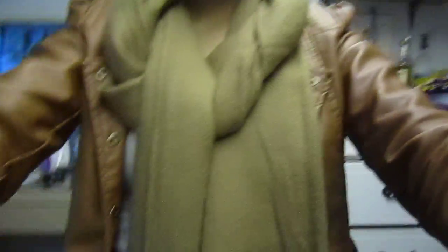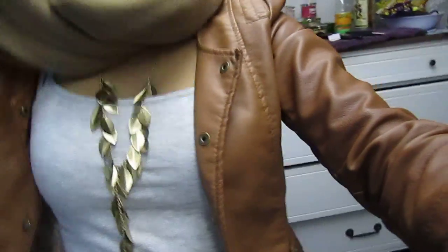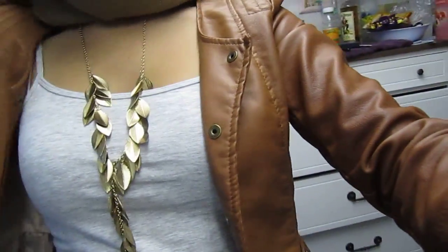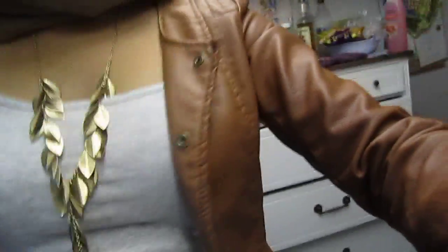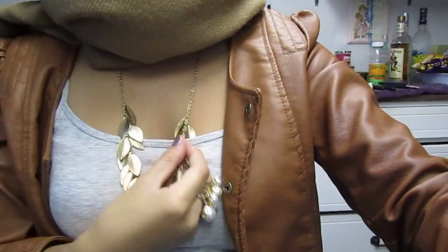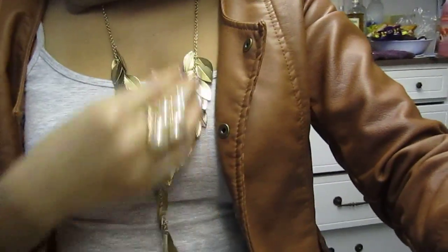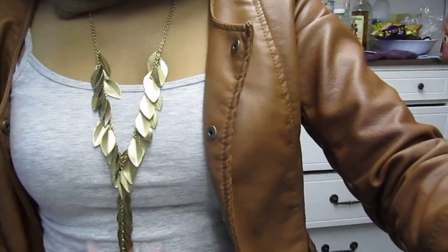I have this scarf on from H&M. And then for another necklace — I got this necklace from Forever 21. It's a leaf teardrop kind of thing.